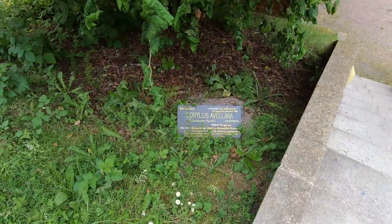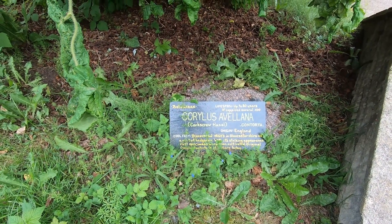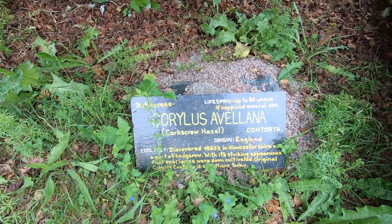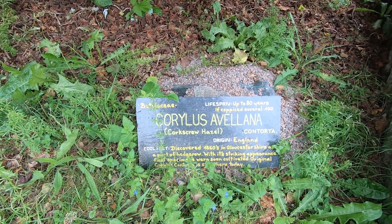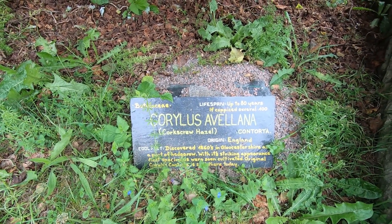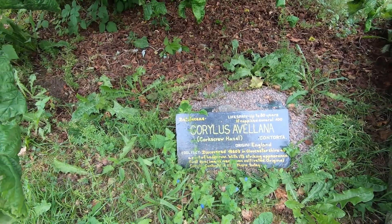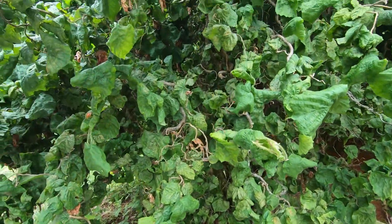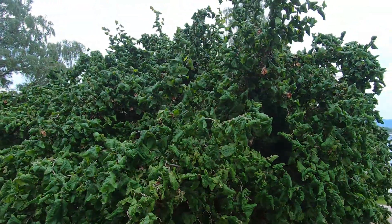Nearly walked past this one — a corkscrew hazel, Corylus avellana contorta. These can last 80 to 100 years if well cut back. Cool fact: discovered in the 1860s in Gloucestershire as part of a hedgerow — with its striking appearance, first specimens were soon cultivated, and the original Corylus contorta is still there today. With the natural twists in it, you could almost cheat in the bonsai world with that, couldn't you?